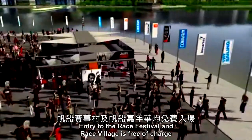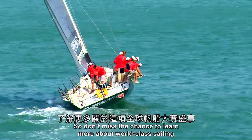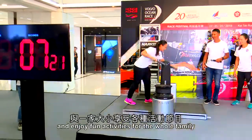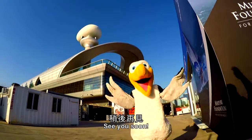Entry to the Race Festival and Race Village is free of charge, so don't miss the chance to learn more about world-class sailing and enjoy fun activities for the whole family. It's sure to be an unforgettable experience. See you soon!